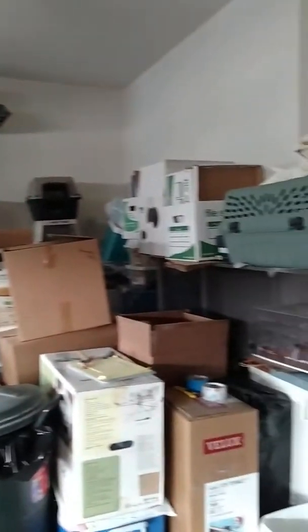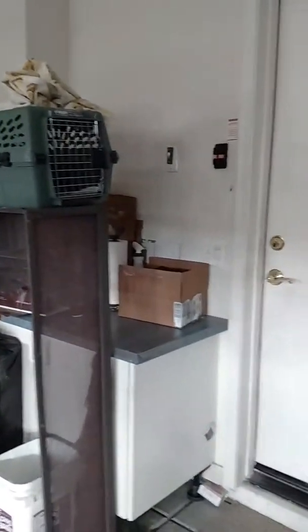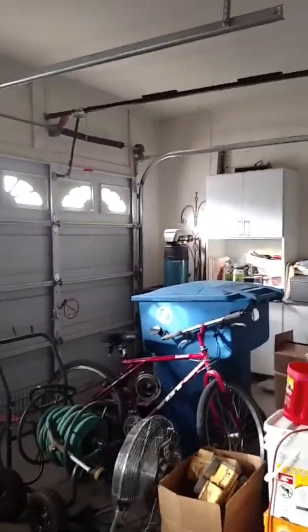And this is a very nice size three car garage. This also has a water softener system.